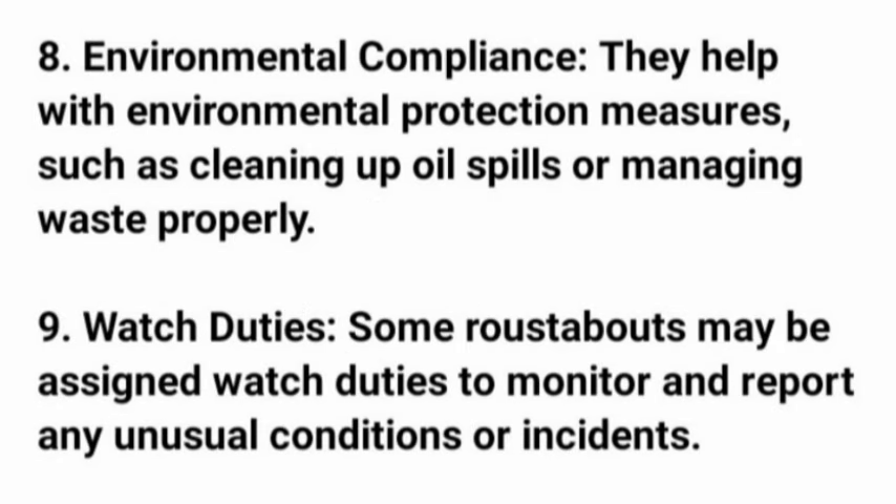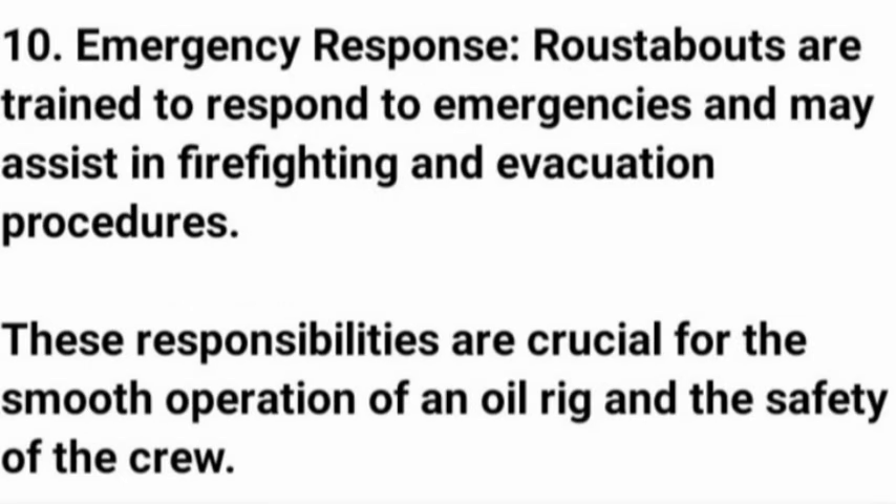8. Environmental compliance — they help with environmental protection measures, such as cleaning up oil spills or managing waste properly. 9. Watch duties — some roustabouts may be assigned watch duties to monitor and report any unusual conditions or incidents. 10. Emergency response — roustabouts are trained to respond to emergencies and may assist in firefighting and evacuation procedures. These responsibilities are crucial for the smooth operation of an oil rig and the safety of the crew.